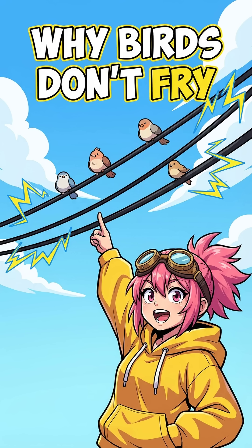Ever wonder why birds can chill on high-voltage wires without turning into crispy nuggets? Thousands of volts are buzzing right beneath their toes. Let's solve this shocking mystery.